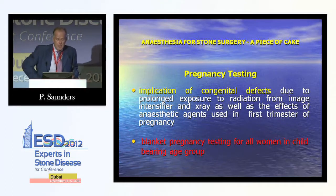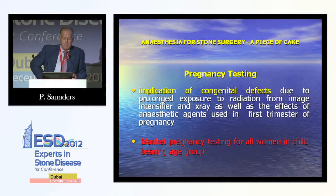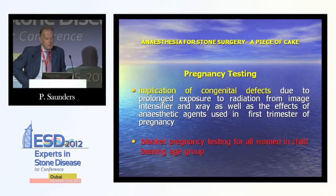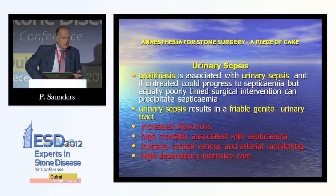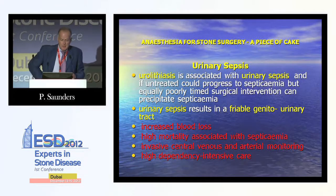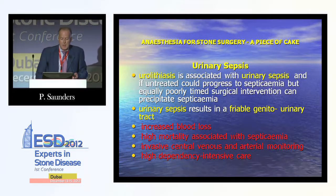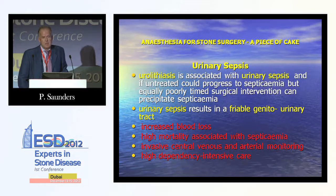Blanket pregnancy testing is performed for all women in the childbearing age group, because of the risk of congenital defects from prolonged radiation exposure from image intensifiers and the effects of anaesthetic agents in the first trimester. Urolithiasis is associated with urinary sepsis, which if untreated can progress to septicaemia; equally, poorly timed surgical intervention can precipitate septicaemia. Urinary sepsis results in a friable genitourinary tract, increased blood loss, and may require invasive central venous and arterial monitoring, high-dependency or intensive care, with potential for significant morbidity and mortality.